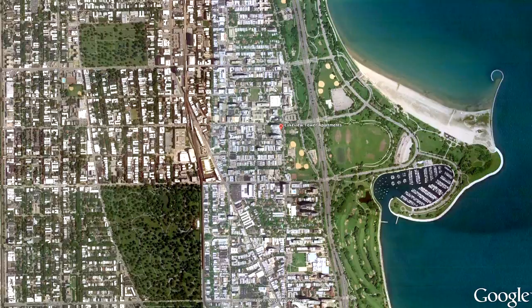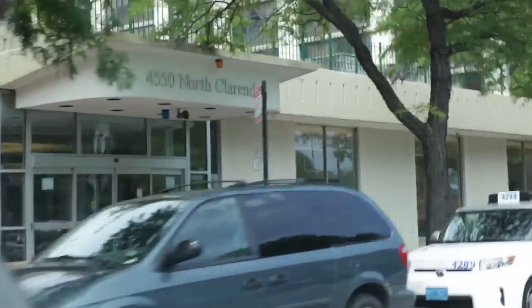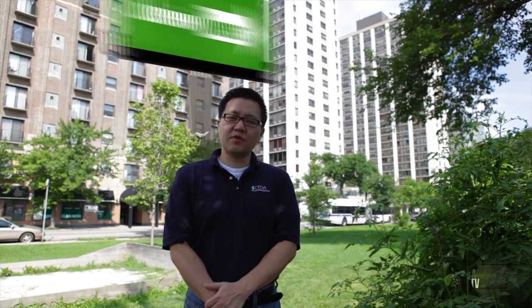My name is John Yee. I'm with CETA Weatherization in Chicago. We're in the Uptown neighborhood, and behind me you see the two towers. It's 4550 North Clarendon, also known as Lakeview Towers. It was one of our weatherization projects from last year.